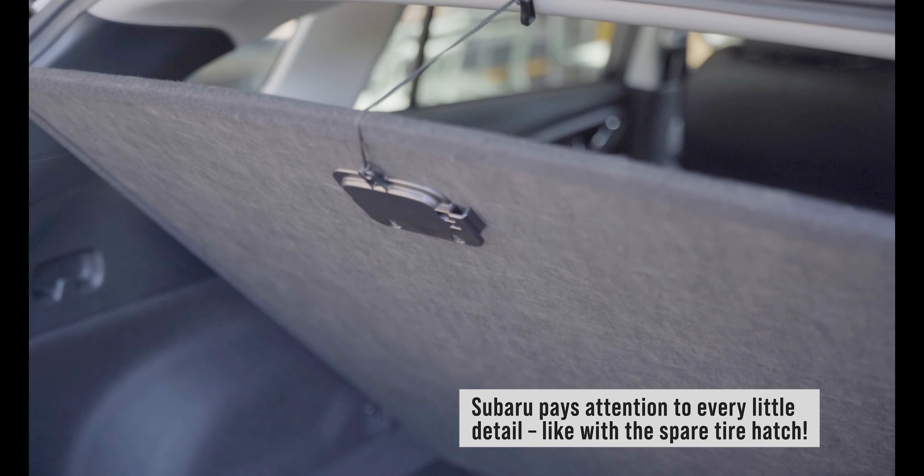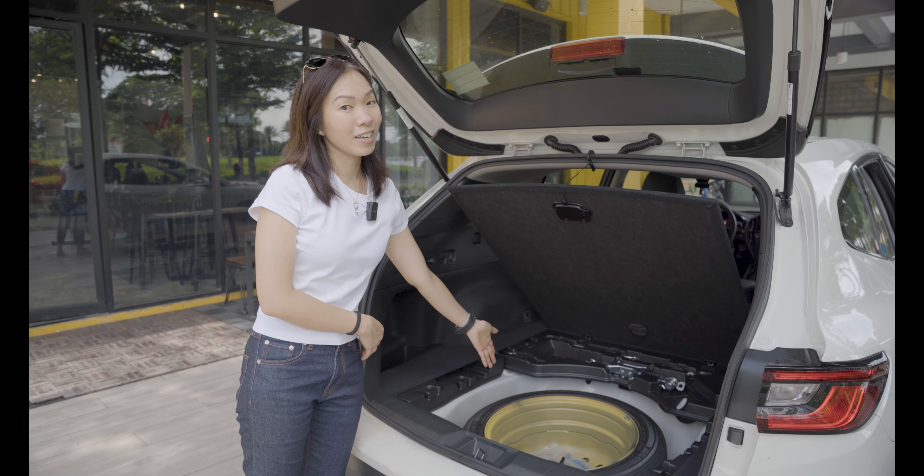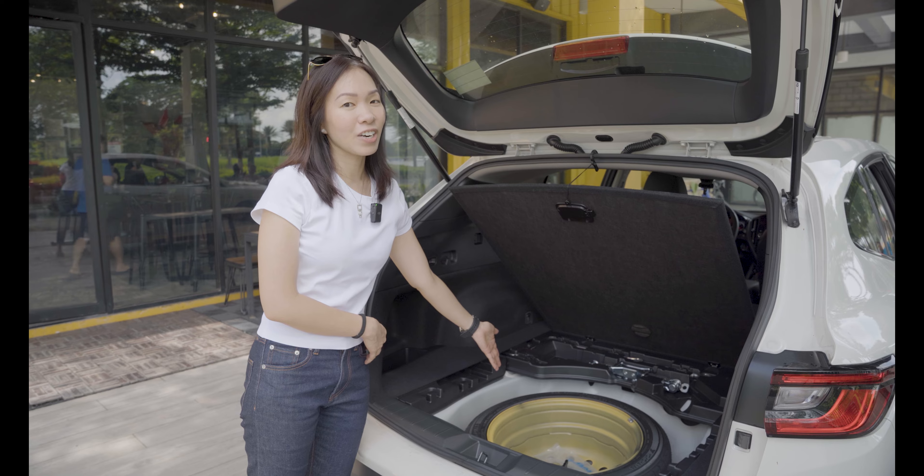So here you have it — this little hook right here. Though we do wonder why, Subaru, the spare tire has to be gold.